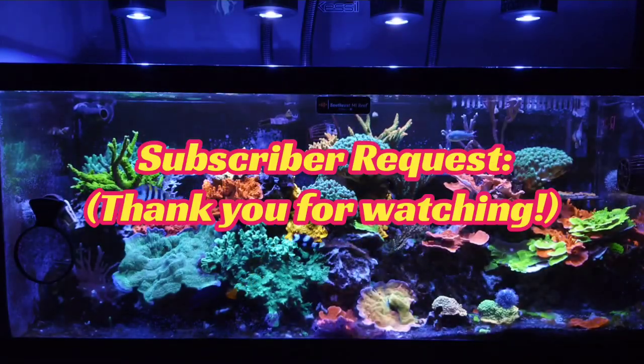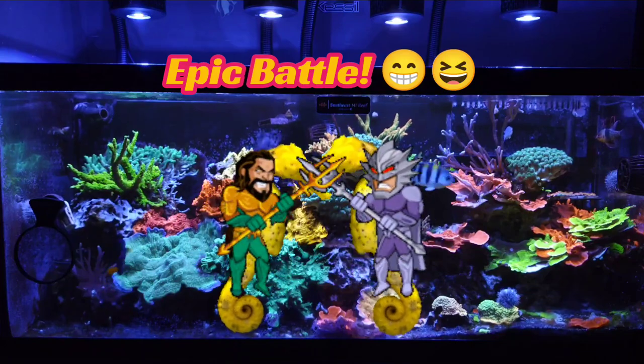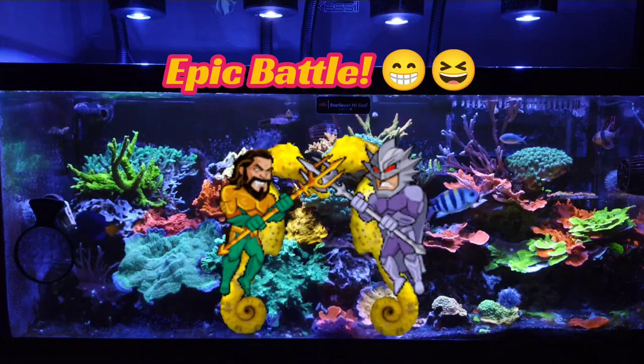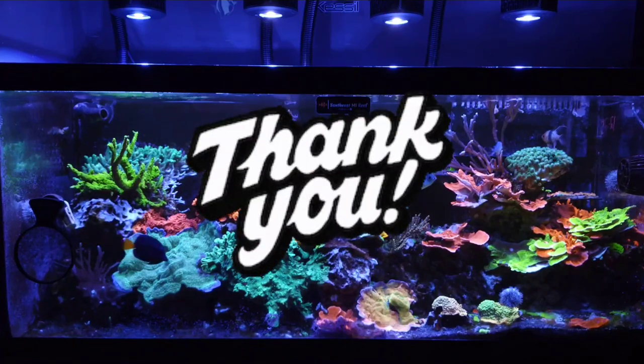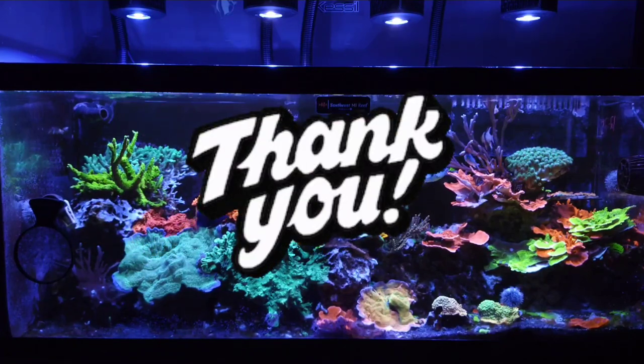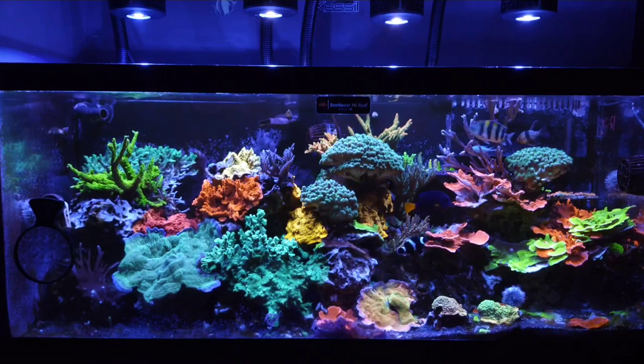And now for a subscriber request. I wanted to thank all of my subscribers, and all of you who watch these videos. I am new to making YouTube content, so I hope to make you videos that you enjoy in the future.